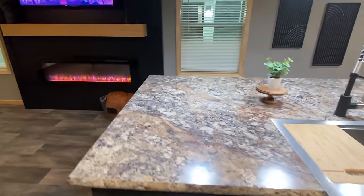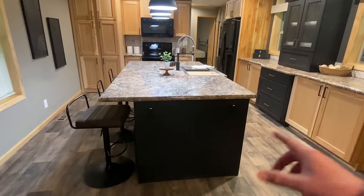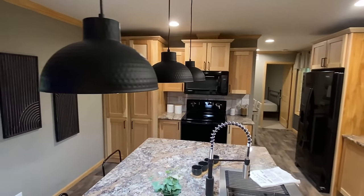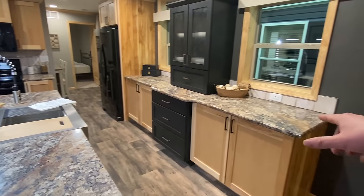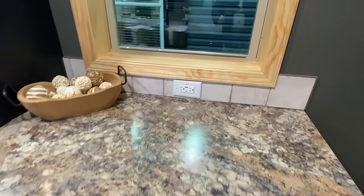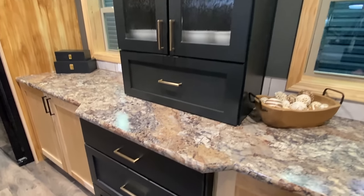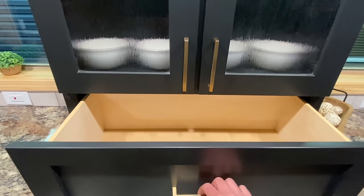Let me come back this way because I want to show you the width of our kitchen island — look at that. Two electrical outlets, and see how wide this kitchen island top is. Here's some more of that detail and look — you've got a drawer here as well.